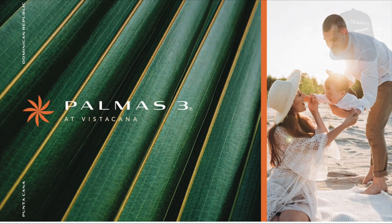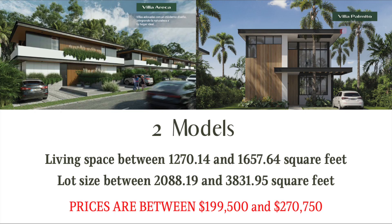Next up we have Palmas 3, a residence in Vista Cana with two models to choose from: a single home or a semi-attached townhouse. These units come with three or four bedrooms with two and a half or three bathrooms. Living spaces in these two units range from 1,270.14 to 1,657.64 square feet. The size of the lots range between 2,088.19 and 3,831.95 square feet. The price is between $199,500 and $270,750.